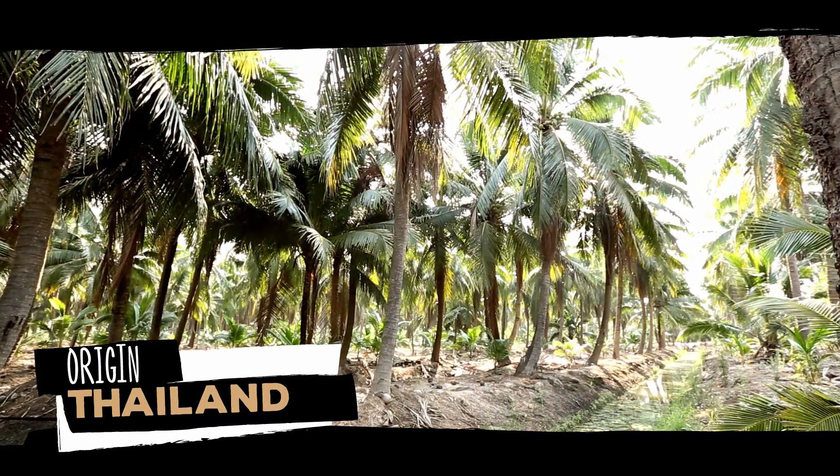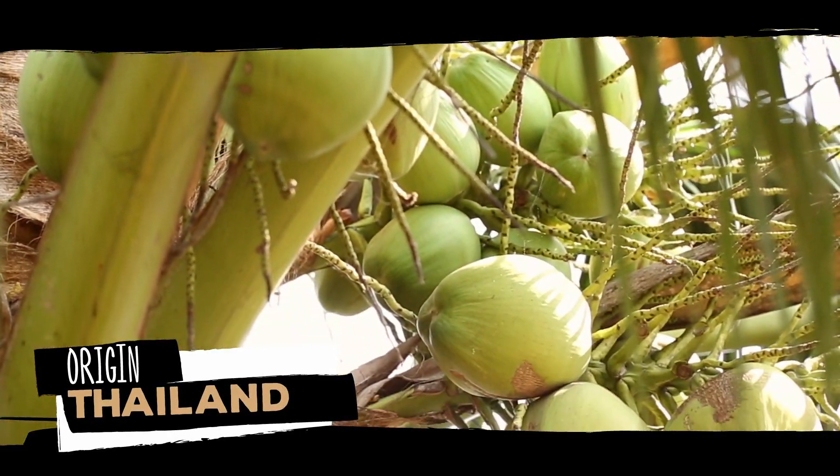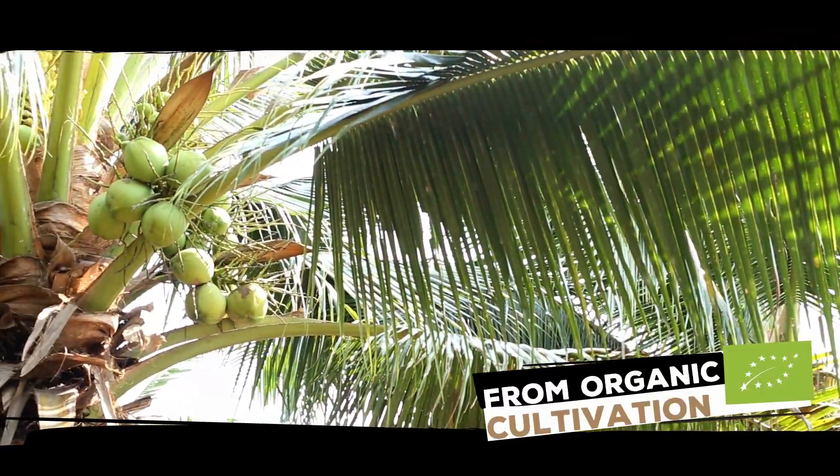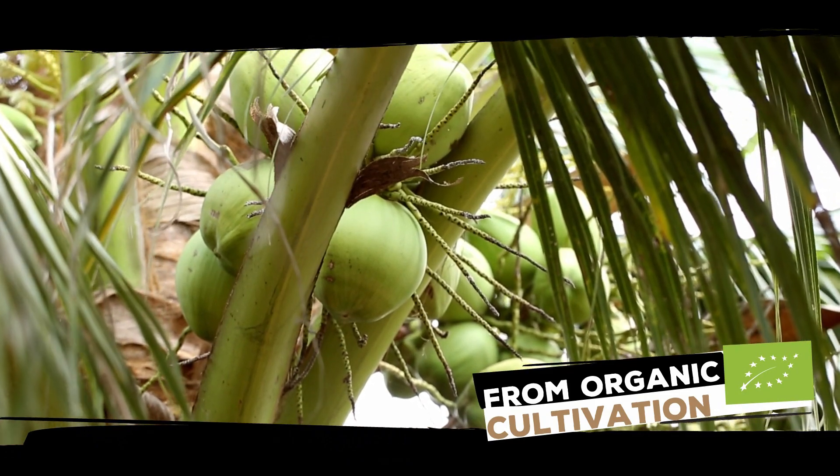Genuine coconut comes from palm tree plantations cultivated in Thailand. Our coconuts are sustainably grown in bunches. They are ready to be harvested in six or seven months after flowering.